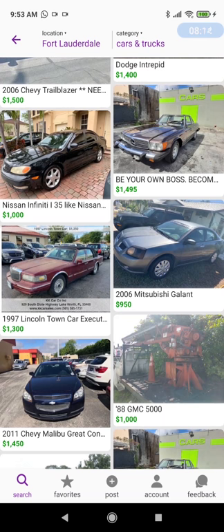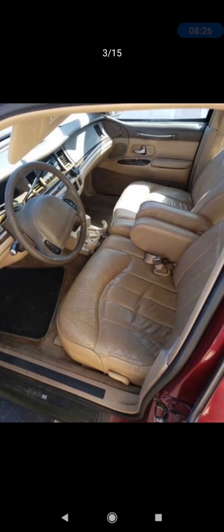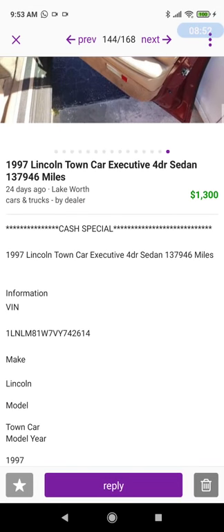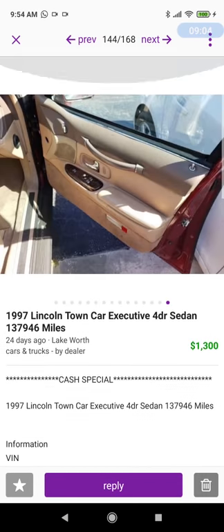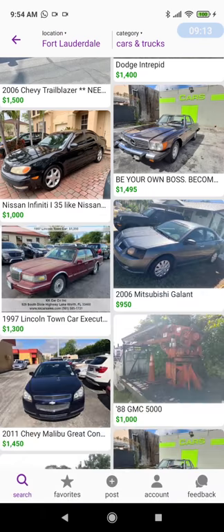1997 Lincoln Town Car for $1,300. These cars were just total boats, but they're reliable. They're based on the Crown Victoria, which has had duty as a police car and taxi — a real workhorse. Very solid, they can be really reliable cars. The pushrod V8 engine isn't great on fuel economy, but it can be a nice, comfortable, safe, reliable car. The description says 'cash special, 1997 Lincoln Town Car executive four-door sedan, 137,946 miles.' This is obviously a dealer selling it for $1,300 — and I can't fault it, it's within our criteria. I have nothing against dealers; I have everything against unscrupulous dealers.